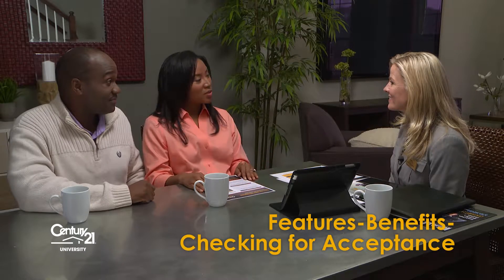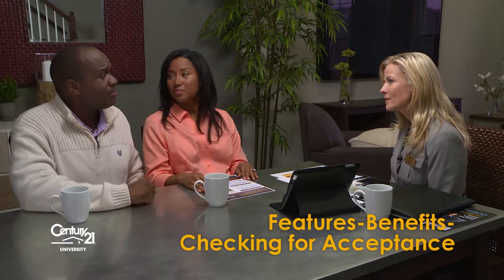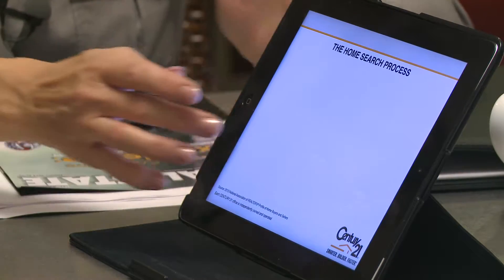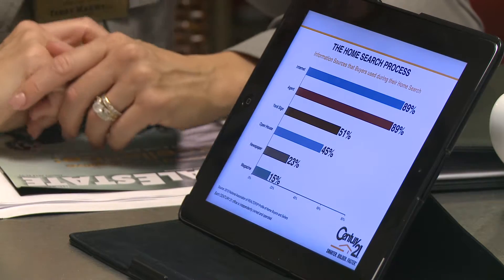How will you market our house online? Right, we haven't heard much about your internet marketing plan. And you are right on target in your interest in online marketing. Here's the result of a recent survey of home buyers and sellers conducted by the National Association of Realtors.